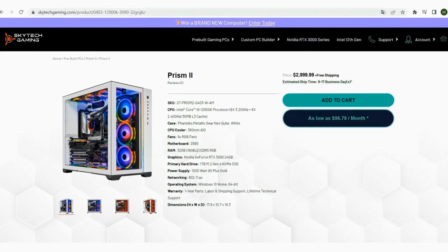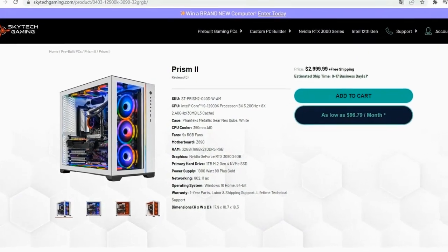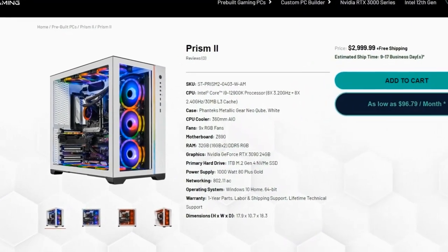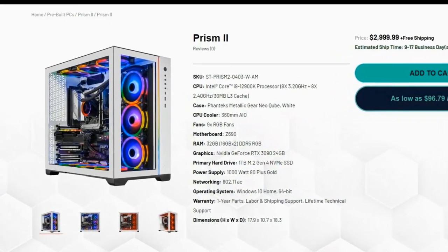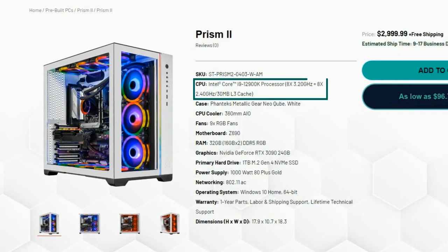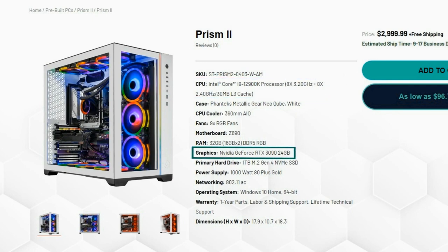Skytech's best gaming PC: the Skytech Prism 2. If Skytech has caught your eye, the Prism 2 is currently the best gaming PC they're offering, both in terms of aesthetics and performance. You won't be missing out on anything. The Prism 2 comes equipped with an Intel Core i9-12900K and an NVIDIA GeForce RTX 3090, one of the most powerful GPUs to date. To go along with all that horsepower, the Prism 2 comes equipped with 32 gigs of DDR5 RAM with a clock speed of 4,800 MHz, one of the best RAM configurations you're going to get.